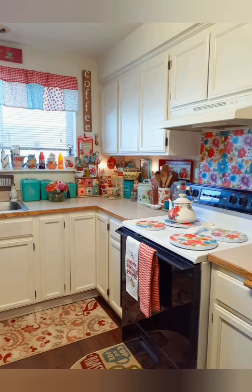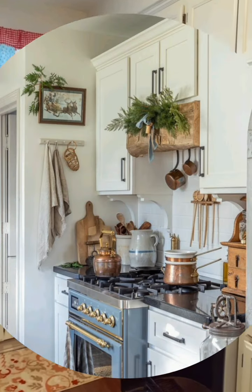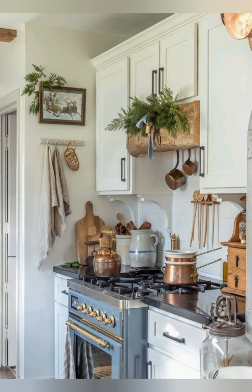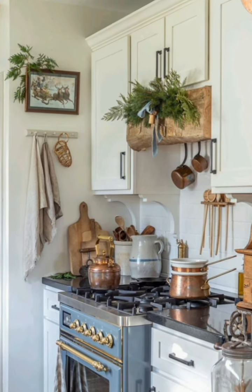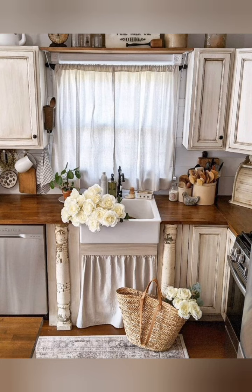Light color: use light and neutral colors for walls and cabinets to create a bright and airy feel. Open shelving: consider open shelving to display kitchenware and create a more spacious atmosphere.